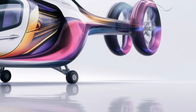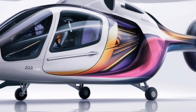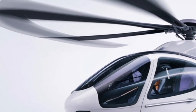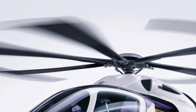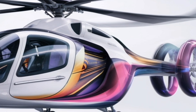Passenger comfort has been prioritized with a spacious cabin that offers ergonomic seating, vibration damping, and effective climate control. Depending on the configuration, the helicopter can be customized for VIP transport, medical evacuation, or cargo operations. Noise insulation inside the cabin ensures a quieter and more pleasant ride, which is especially valuable during long flights.